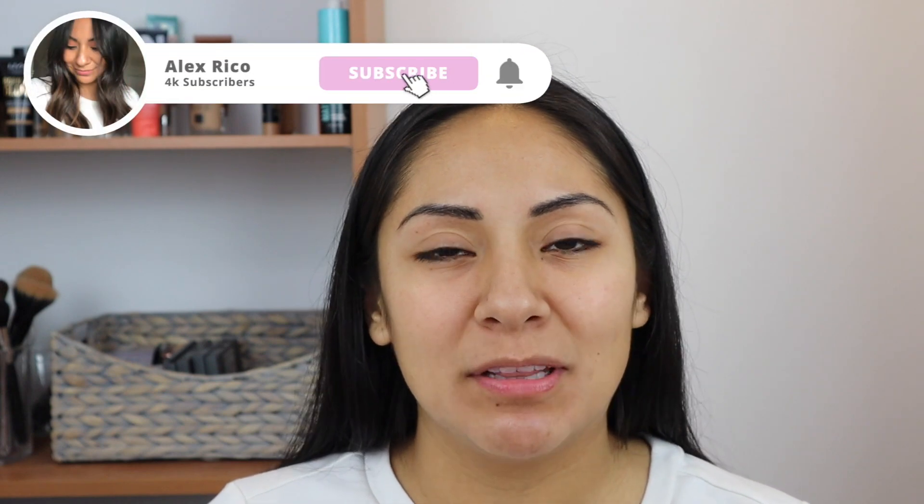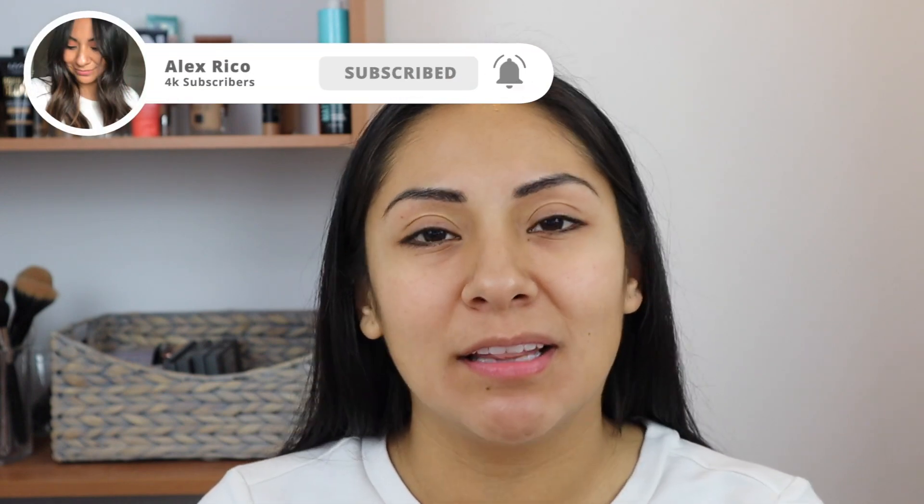Hey guys, welcome back to my channel. I figured I haven't done a chatty video in a while, so I wanted to sit down and just kind of talk to you guys. Before we get started, if you guys are new to this channel, hi, my name is Alex and I would love for you guys to subscribe. I mainly do makeup and foundation reviews revolving around oily skin, so if you guys have oily skin and are into foundation or concealer reviews, please consider subscribing.